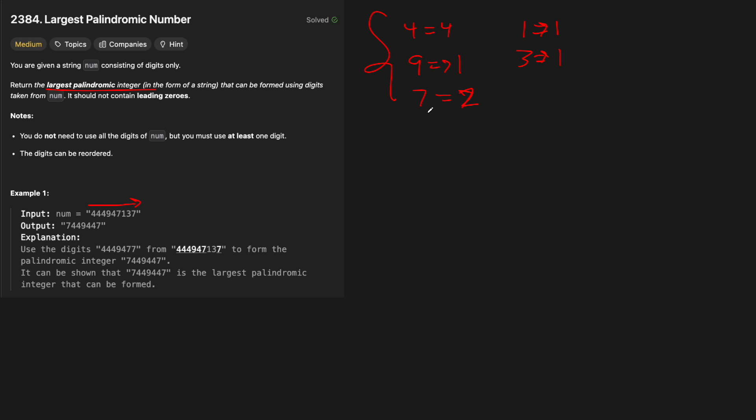We always want to take the largest number that has a count greater than one. We iterate over our digits going from nine to zero, because we always want to take the largest number first. Whatever the largest digit with a count of two or more is, we put it at the beginning and the end of our result, however many times it shows up. So for four, there are four of them, so we put two at the beginning and two at the end. For seven, there are only two, so we put one at the beginning and one at the end.